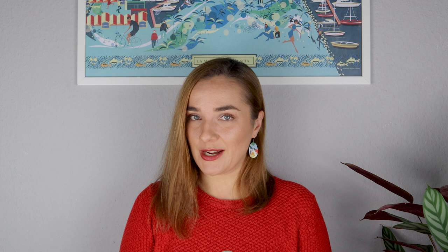Welcome to Guitar by Masters podcast. I'm your host, Carmen Stindler, and in this podcast we'll be delving into numerous guitar topics as well as having conversations with the world's most renowned classical guitarists. Today's episode will be my very first solo episode and it is all about effective practice.